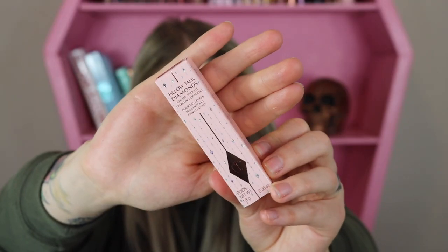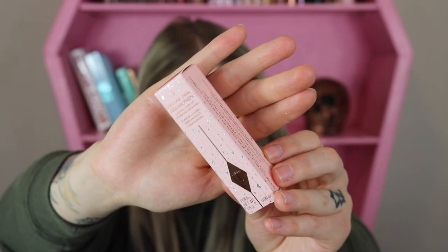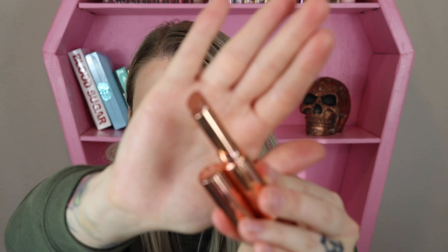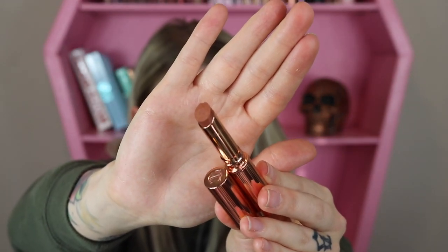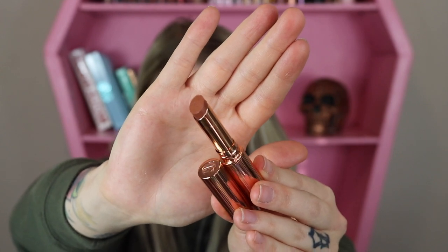It looks like they're all different formulas — that's fun! Next up we got the Pillow Talk Diamond. Oh, that's pretty packaging. It says it's the glossy starlit sparkling lip look. Is it a gloss or is it just sparkly? Let's find out. It looks like it's a lipstick with some sparkles in it, at least from the tube. I got the shade Lucky Diamonds, and again this one costs $34.